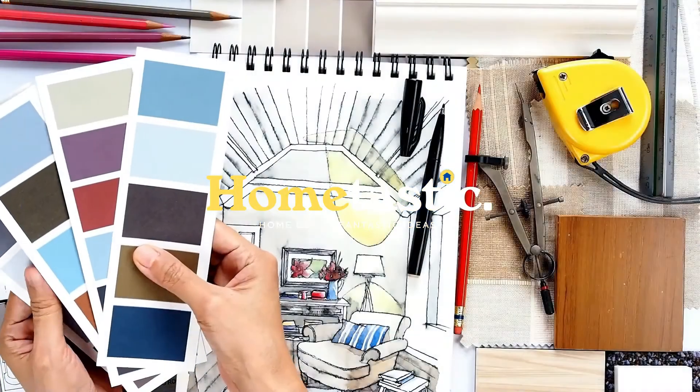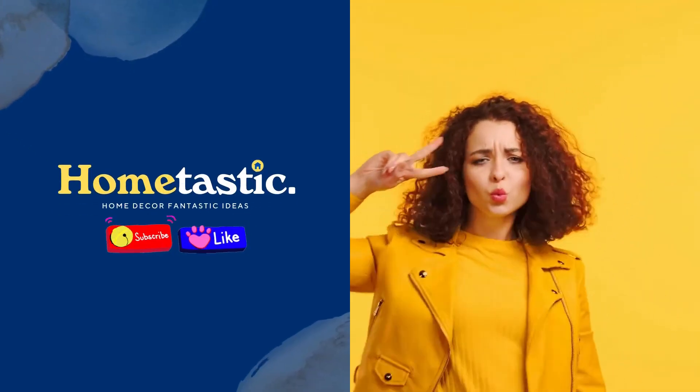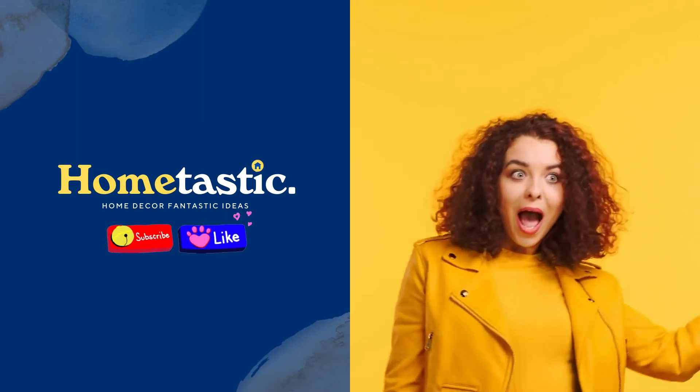Before we go to the video, don't forget to like and subscribe to support this channel. Okay, let's go to the video.